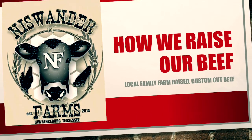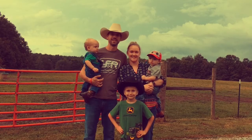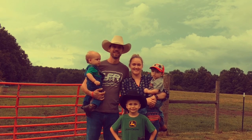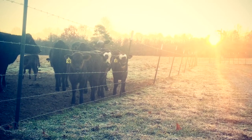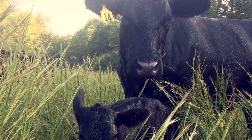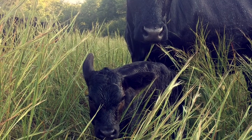Hi, welcome to Nice Wonder Farms. We are beef cattlemen and we are first-generation farmers. Here on our first-generation family farm with my wife and three sons, we raise Black Angus cattle and sell our beef directly to the public.